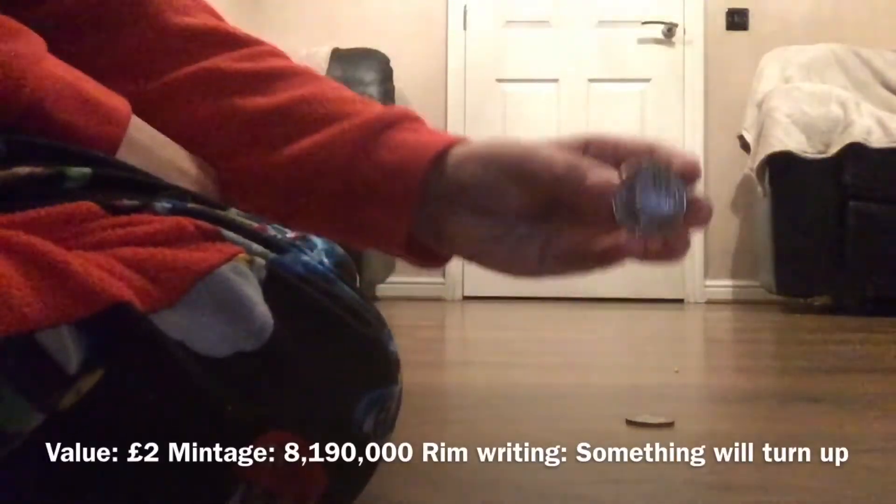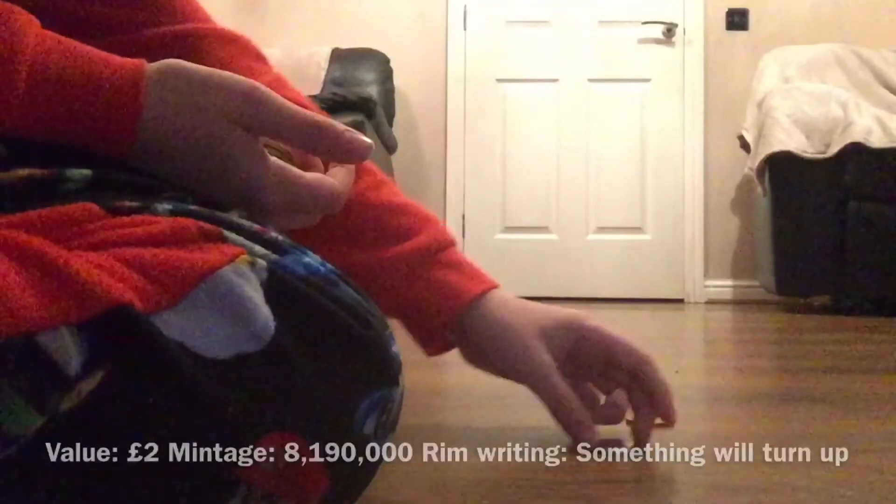But it doesn't look like it, but we do get another find. We've got Charles Dickens — a pair of coins I need for the book. I'd say that's a success in my book.